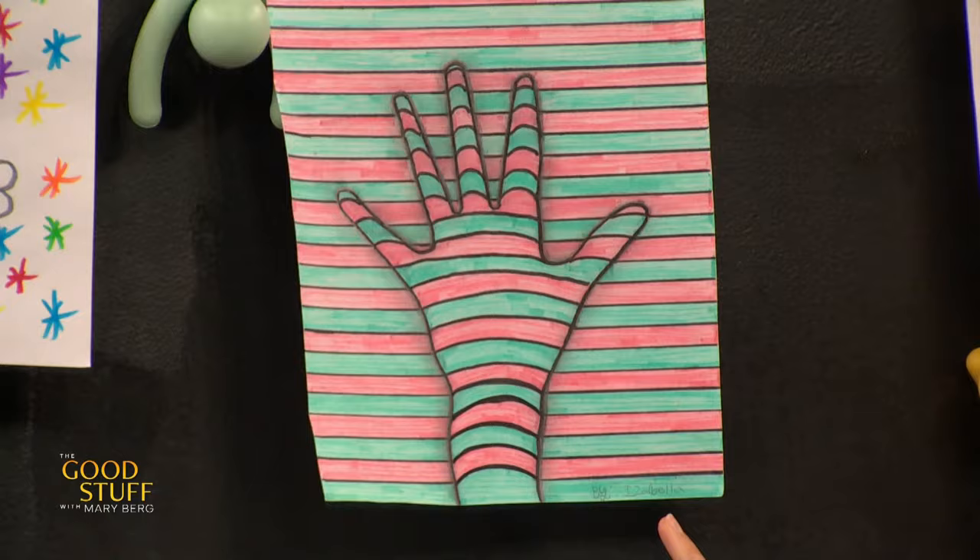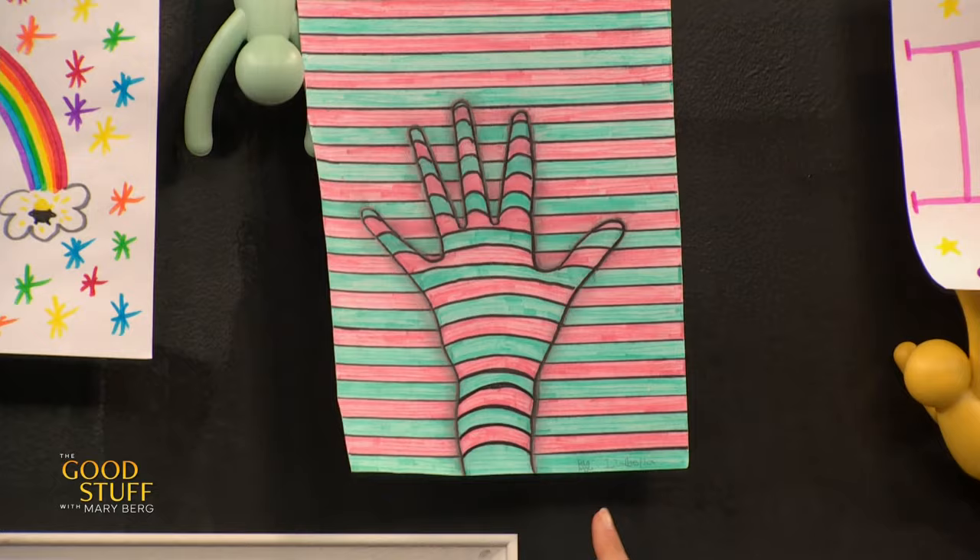And Izzy, you did this when you were in grade four, right? Yes. This is so good — it's beautiful. That one's never going away. That's always staying on the wall for sure.